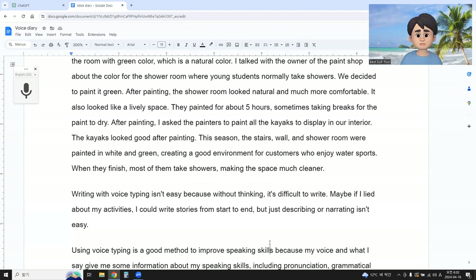Writing with voice typing isn't easy, because it's without thinking — it's difficult to write. Maybe if I write about my activities, I could write stories from start to end, but just describing or narrating isn't easy.